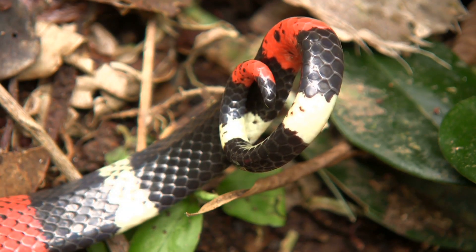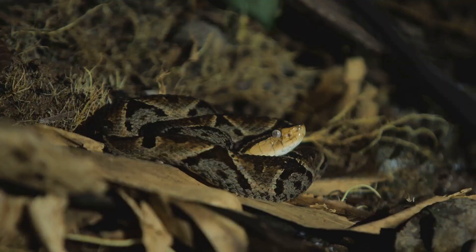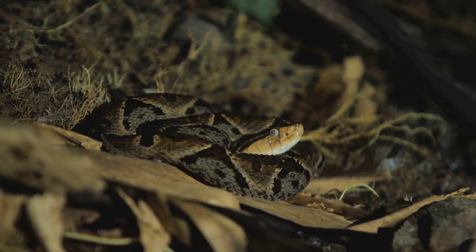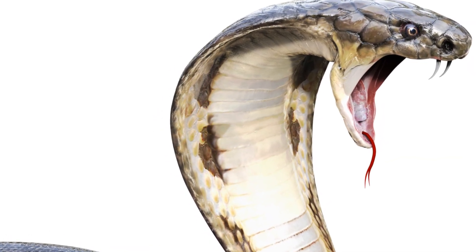When it comes to defense, vipers and cobras employ contrasting strategies, each honed by millennia of evolution. Vipers, masters of disguise, rely heavily on camouflage and ambush. They often lie in wait, perfectly still, blending seamlessly with their surroundings. When danger approaches, they strike with incredible speed, injecting venom before their presence is even registered.